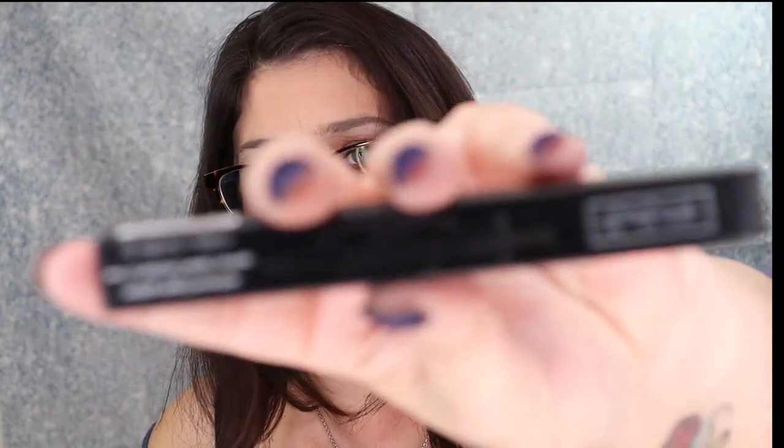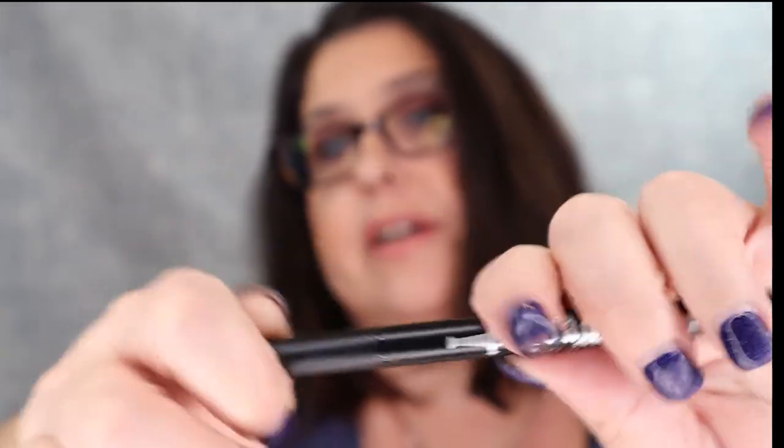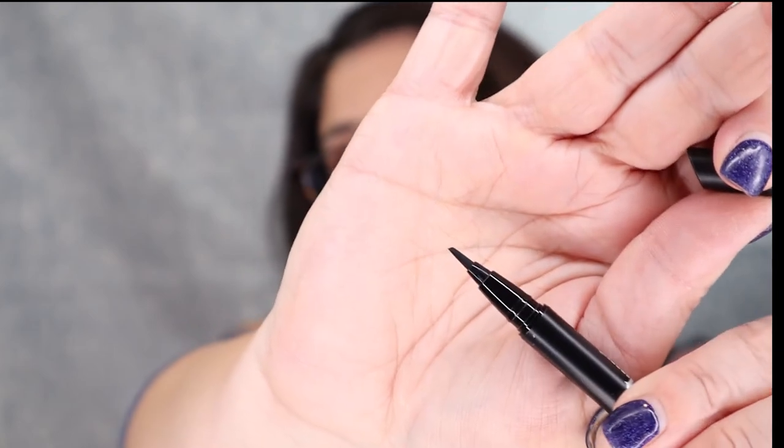The next thing I see is this Kat Von D Dagger Tattooed Liner — we got another Kat Von D liner, but this one seems to be different than the other one. Experience effortless winged liner looks with this inventive eyeliner specially engineered for easy application — the eye-shaping dagger tattoo liner, ideal for all makeup junkies. MSRP is for $20. There it is, and there's the tip. I'm excited to try it. I love me some eyeliners.